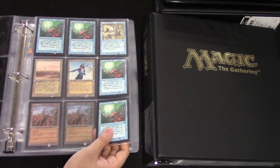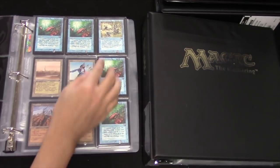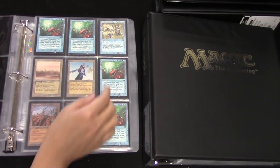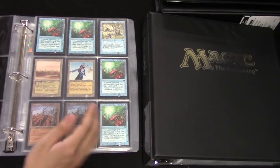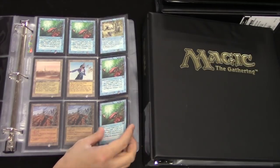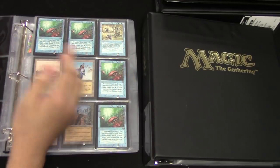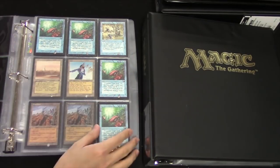Each of these pages has thousands and thousands of dollars worth of cards. I have no idea who bought this collection, but they made out like a bandit. I think the whole collection was around $5,000 — I don't really remember what it sold for — but I remember the asking price was very low even at the time, and this was before any of these cards spiked in price.